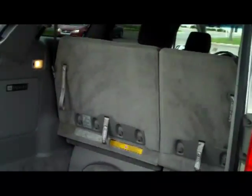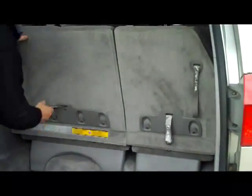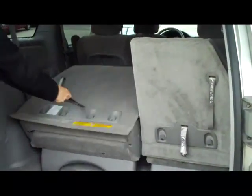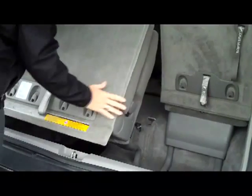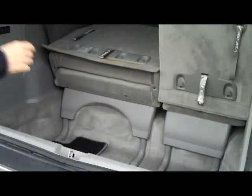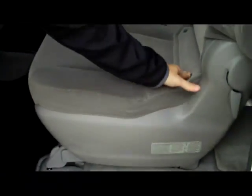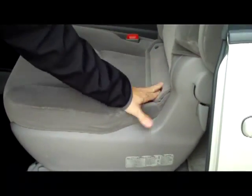Lots of room in the back. 60-40 fold-down seats if you need the additional space. It is a 7-passenger with 2nd row captain's chairs. It does have the latch system for your child security and child seats.